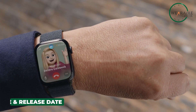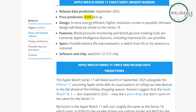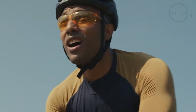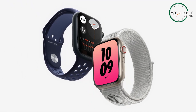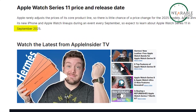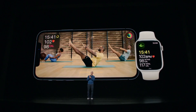Now let's talk about something that's always top of mind: price. Apple tends to keep their pricing pretty stable, and all signs point to the Series 11 starting at around $399 for the 42mm size, with the 46mm likely at $429. If you're looking for LTE connectivity, expect to tack on a bit more, and if you want premium materials or custom bands, be prepared for a higher price tag. Mark your calendars for September 2025 — Apple has been sticking to this timeline for years, so we'd be shocked if Series 11 didn't debut alongside the iPhone 17 in the fall.